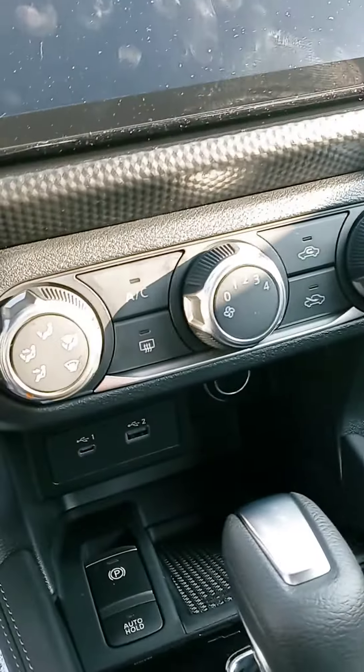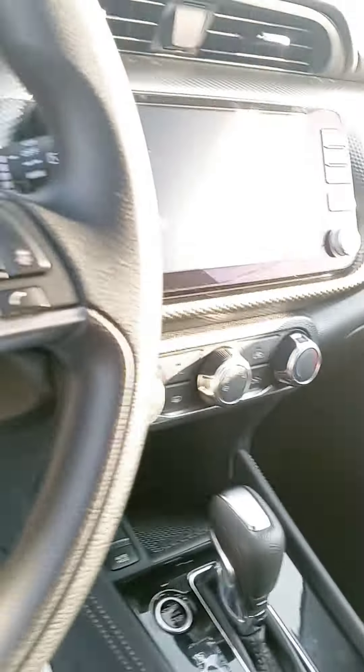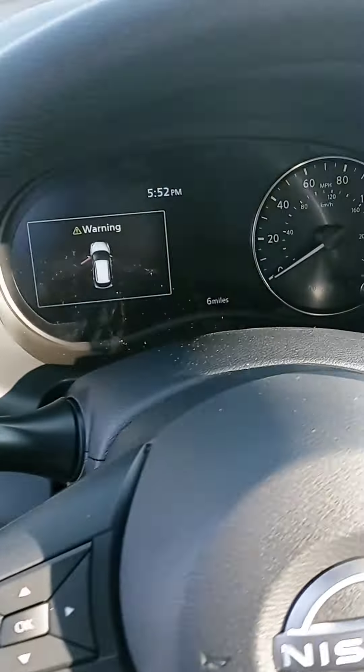Temperature controls underneath it, your plug-ins. There is your push start. You've got your Bluetooth and cruise control on your steering wheel there, and the display.